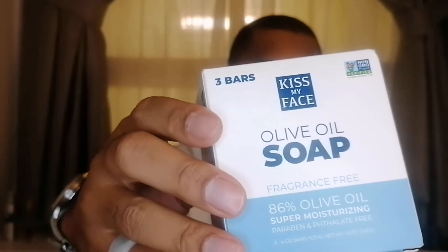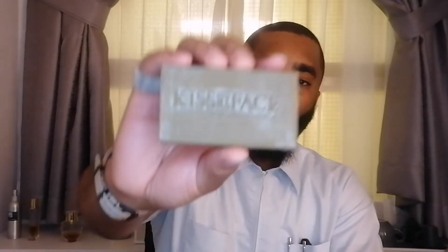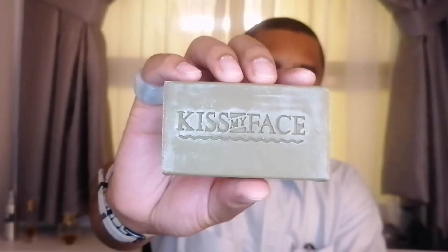The next one came in a package of three — this is Kiss My Face Olive Oil Soap. One thing I don't like is that it's a green bar of soap, so it kind of stains my soap saver. The other thing is the smell: even though it's fragrance-free, this one has a smell that reminds me of raw cocoa butter or raw shea butter — a little off-putting, but not too much. I still like the soap.